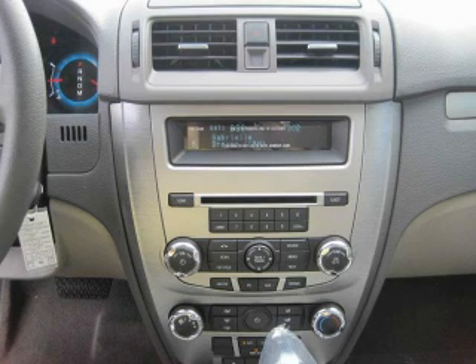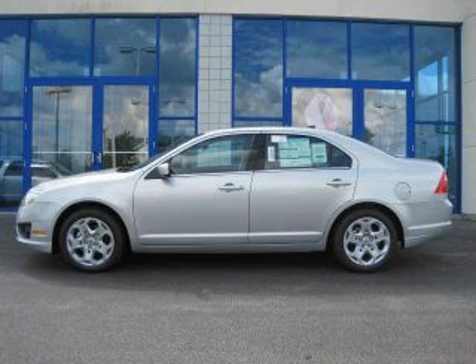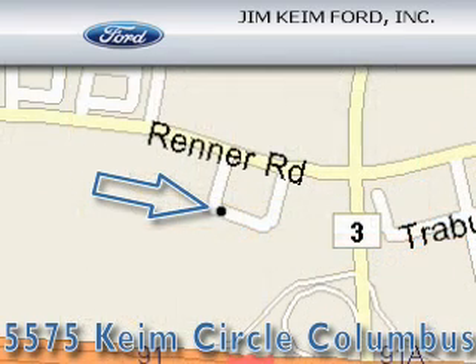Contact us today and schedule your opportunity to see this vehicle in person. Jim Kime Ford is located at 5575 Kime Circle in Columbus. Our goal is to exceed all of your expectations to ensure that you'll return for future visits.